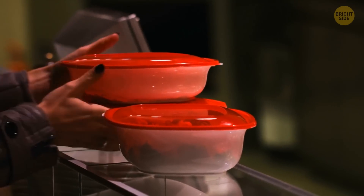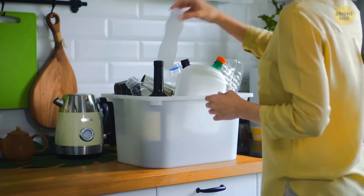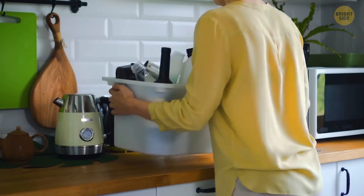If you turn over a Tupperware container, you'll see lots of symbols. They'll inform you whether the container is dishwasher, microwave, or freezer safe. You're also likely to find out how you should recycle the thing.